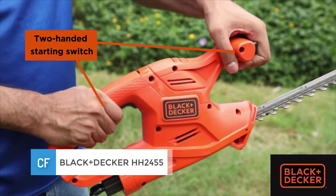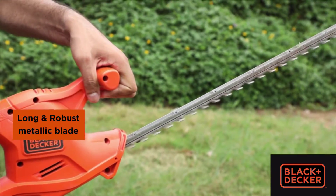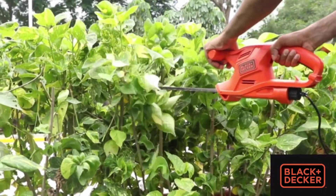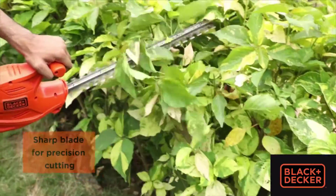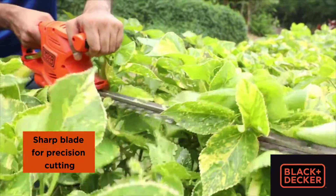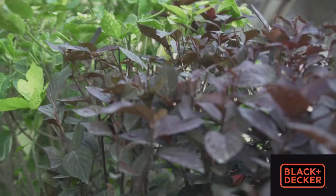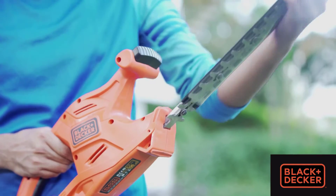Number 3: Black & Decker HH2455. No doubt you're wondering why this particular model is best suited for trimming hedges with thick branches. This trimmer has so many good things going for it. In order to get the job done right, it is imperative to have a powerful tool. The Black & Decker HH2455 features a 24-inch precision ground dual-action blade that is incredibly sharp and is able to cut through any branches with ease regardless of how thick they are.